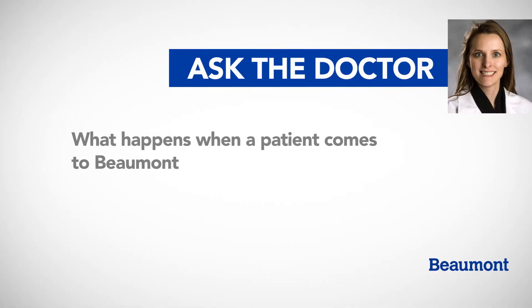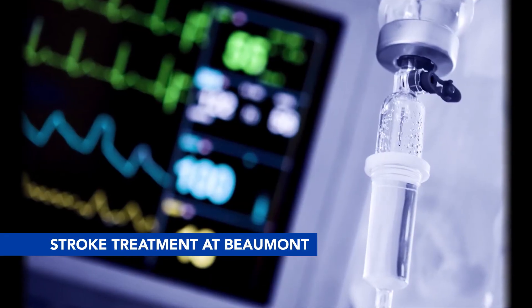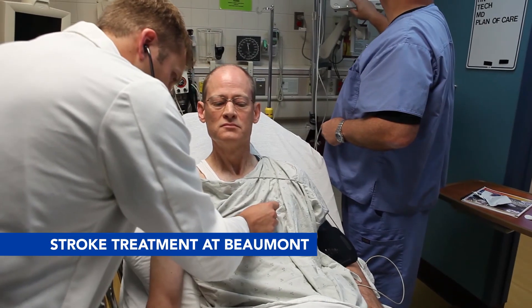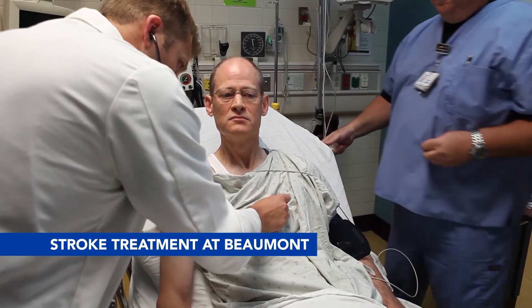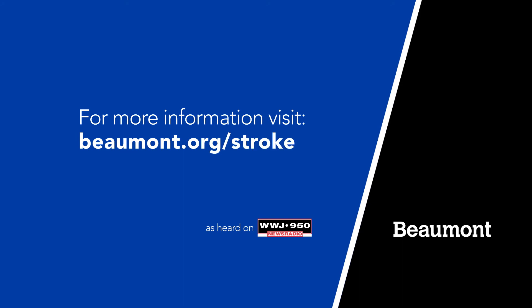What happens when a patient comes to Beaumont with a possible stroke? We evaluate them to see if we could potentially give them a medication called TPA, which can help break up a blood clot that's preventing blood from getting to the brain — which is what causes a stroke. For more information, visit Beaumont.org/stroke.